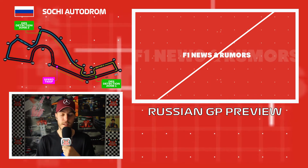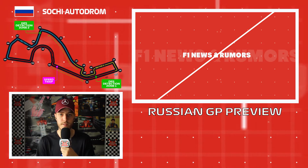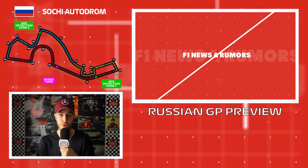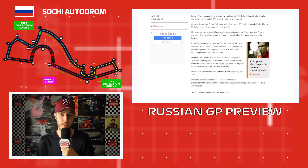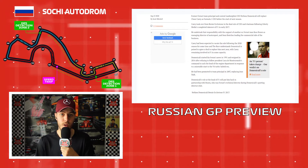Now let's get into the news and rumors. The biggest story of the last 48 hours is that Formula 1 will have a new CEO starting in 2021. Chase Carey is stepping down and is being replaced by ex-Ferrari team boss Stefano Domenicali. He was Ferrari team principal dating back to 2008, appointed to replace Jean Todt, and was at the helm during the Fernando Alonso era.